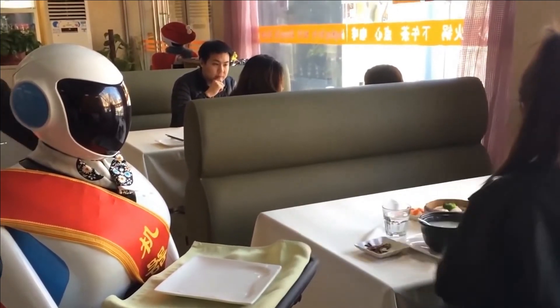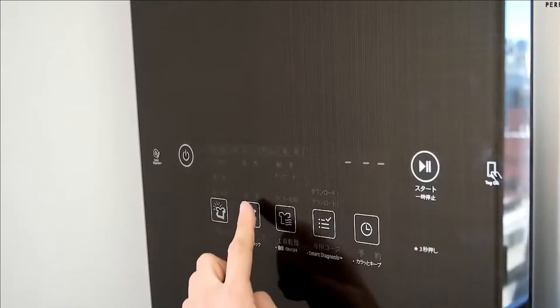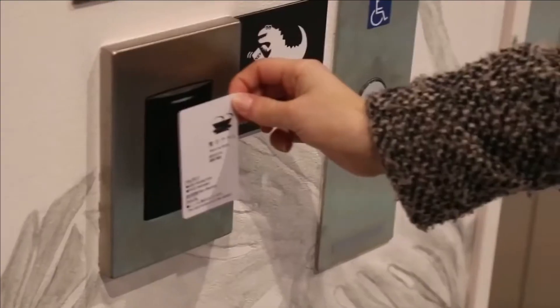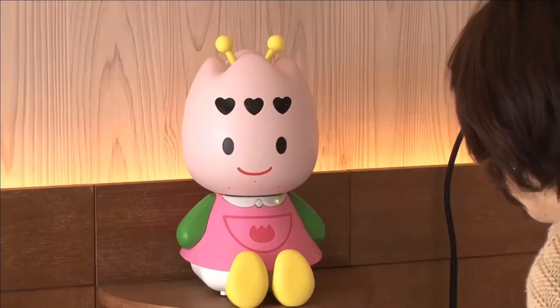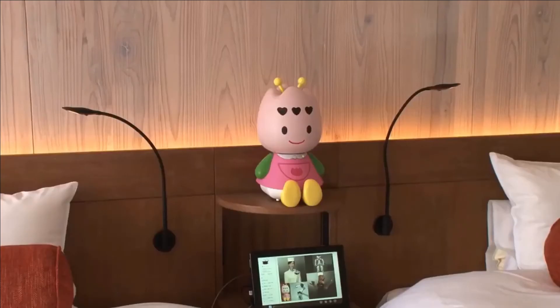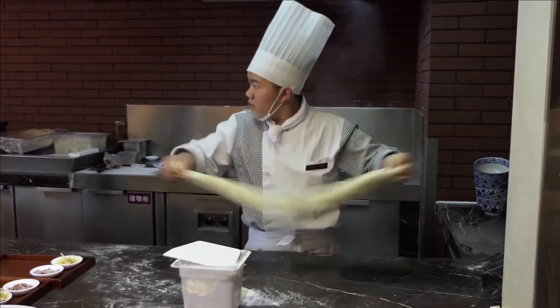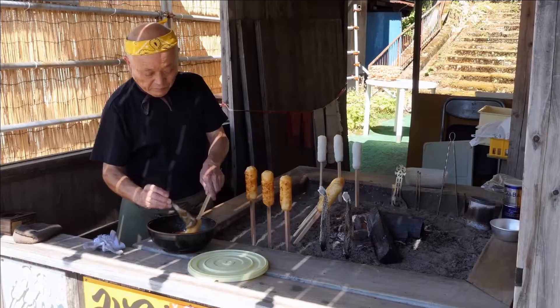Robots do pretty much everything at the Henna Hotel — housekeeping, room service, waitering, you name it. Alongside the robots are a number of other high-tech features including facial recognition room entry, sensor-triggered lights, and AI smart assistants in every room. In addition to the kitchen team, there are a few other living and breathing staff at the hotel, but they are only really there in case of emergencies and mostly go unnoticed.